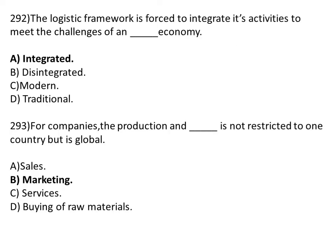The logistical framework is forced to integrate its activity to meet the challenges of an dash economy. Option A: integrated. Option B: disintegrated. Option C: modern. Option D: traditional. The correct answer is Option A, integrated.